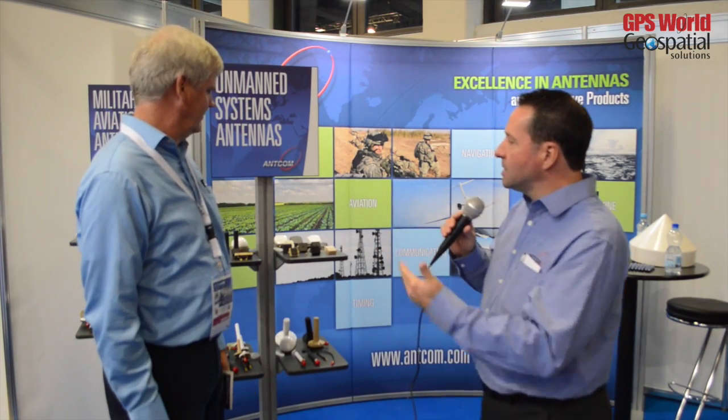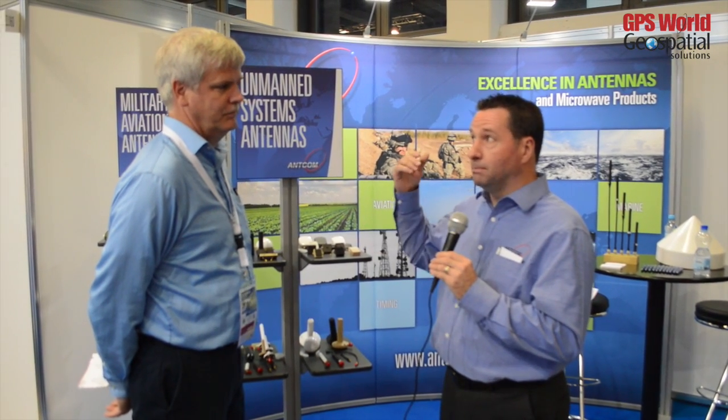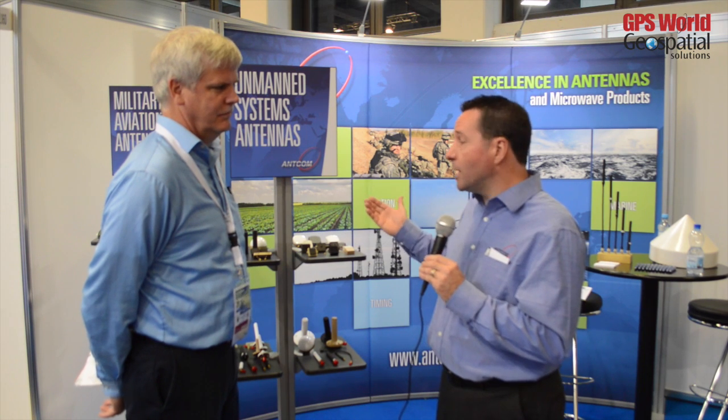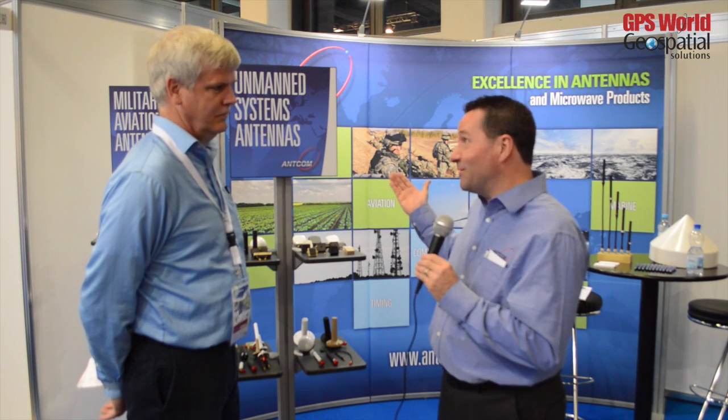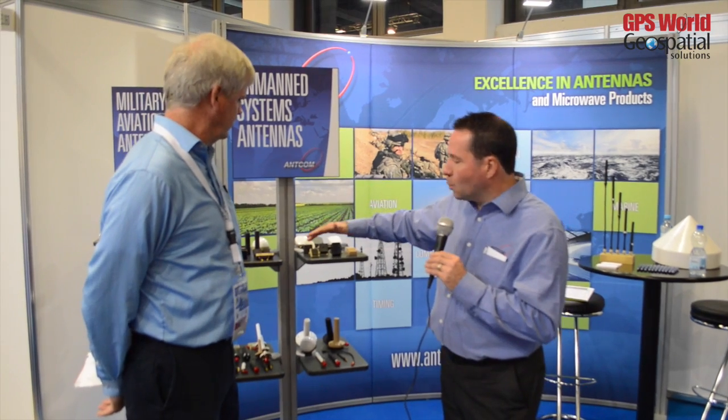What we want to talk about are two exciting areas for us. The first one is unmanned system antennas. We produce over 1,600 types of antennas — communication antennas and GNSS-based antennas — covering all frequencies from 50 megahertz to 50 gigahertz. What I want to talk about is this very exciting product line called the 1.3G.